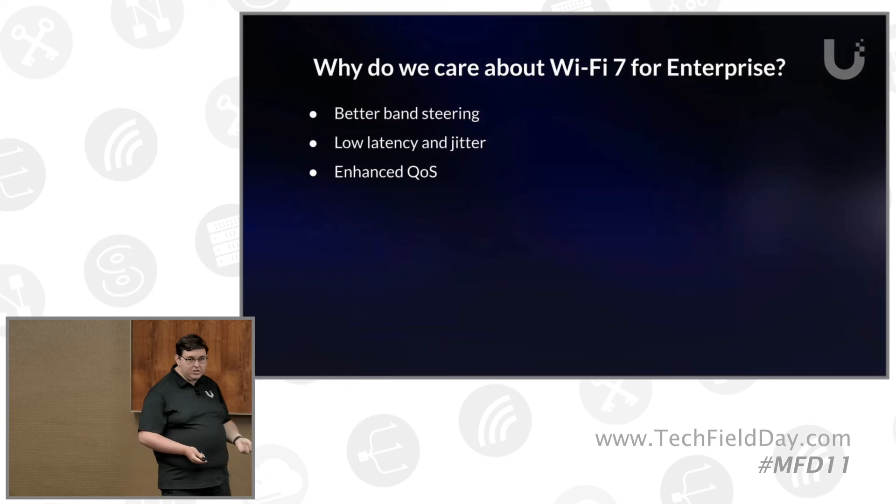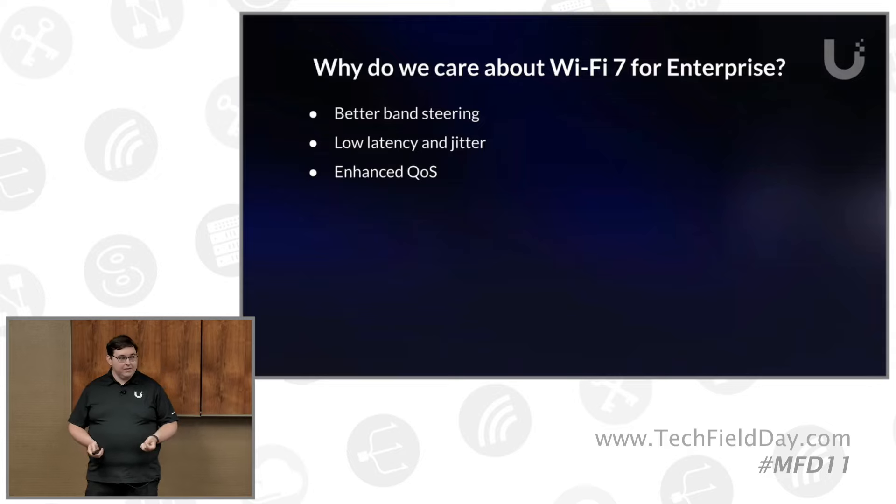We don't want to focus on just the bandwidth story or the meme features that are new with Wi-Fi 7. At Ubiquiti, one of the things we believe is that technology is meaningless without a good user experience. Unless there is a compelling user story, no one is going to want to upgrade to Wi-Fi 7 or put it in their applications. We have relationships with a lot of device and client manufacturers to talk about future plans. Wi-Fi 7, like Wi-Fi 6E, has a lot of optional features, a lot of things still in flux. We're trying to present a story not just to you as Wi-Fi professionals, but to them as well — because without client support, everything we do on the AP side is also meaningless. It's a synergistic approach that has to be done here.